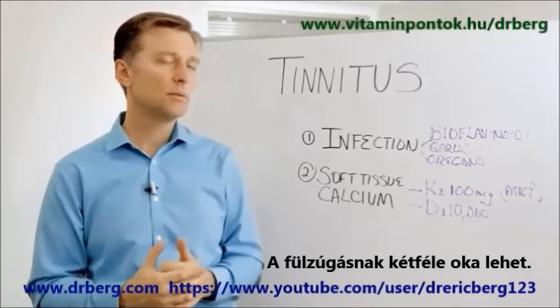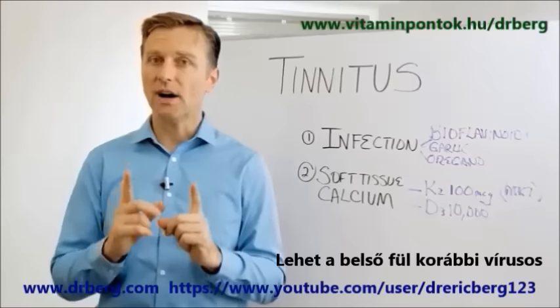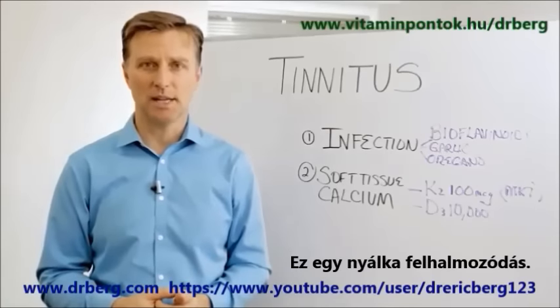Tinnitus comes from two main root causes. It's usually an earlier infection, specifically viral, to the inner ear, which then later in life can come out as kind of like a mucus buildup.